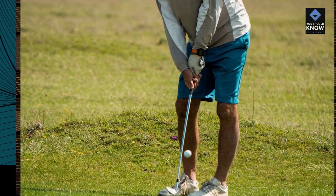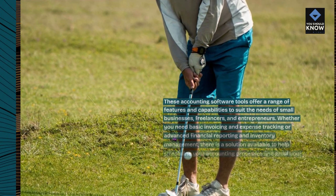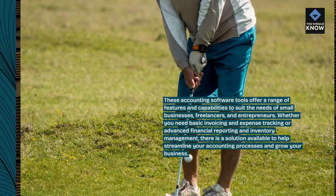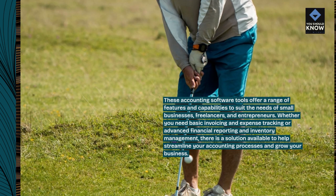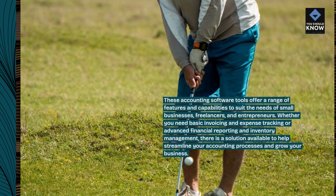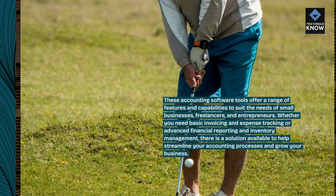These accounting software tools offer a range of features and capabilities to suit the needs of small businesses, freelancers, and entrepreneurs. Whether you need basic invoicing and expense tracking or advanced financial reporting and inventory management, there is a solution available to help streamline your accounting processes and grow your business.